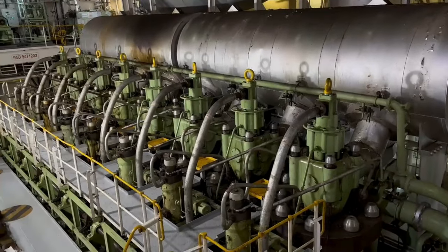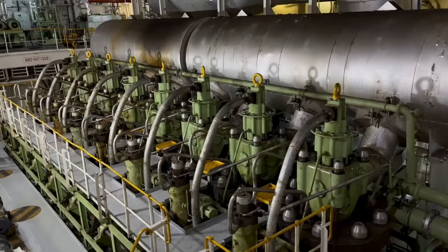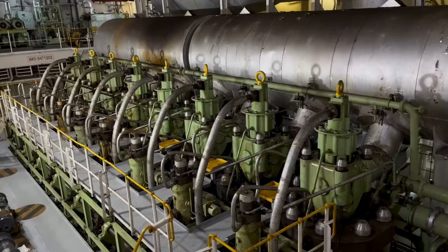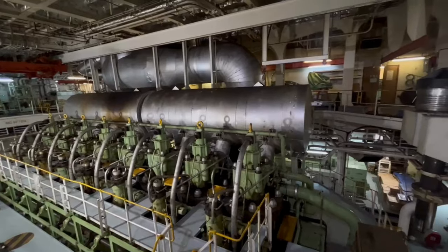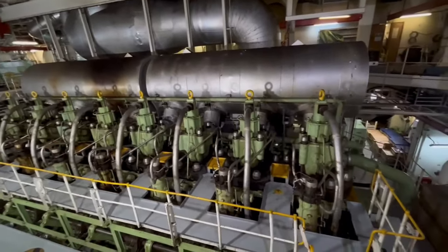Eight units means that there are eight cylinder covers, eight pistons, eight exhaust valves, eight starting air valves, eight fuel pumps, and eight liners. Besides, each cylinder has got three fuel injection valves, so there are totally 24 fuel injection valves.